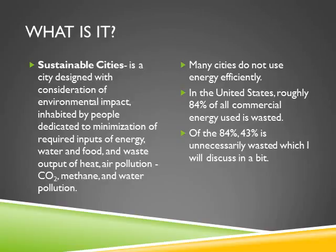Many of these cities don't use their energy efficiently. Of the 84% of energy that is produced, it is wasted, and 43% of that is unnecessarily wasted, which I'll discuss here in a little bit.